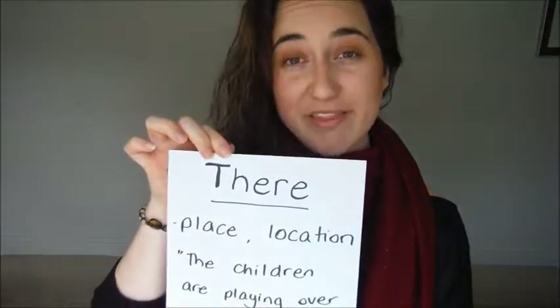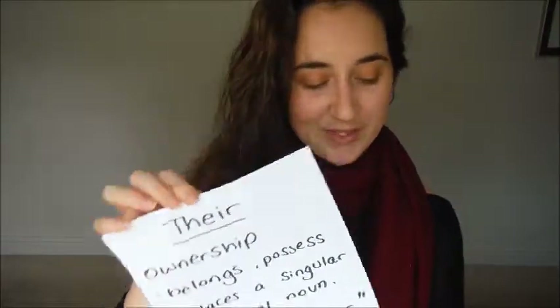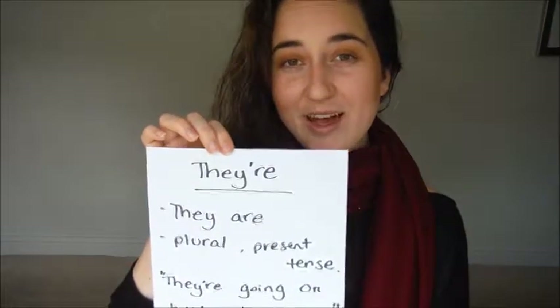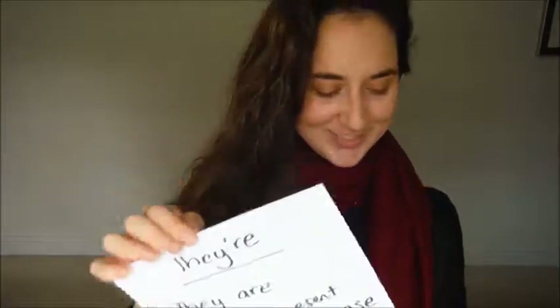So just to summarize, we have three different ways of saying there in the English language. They are all pronounced the same, but they have different meanings. There, as in over there. We have their, as in ownership or possession of something. And we have they're, as in they are — they are going on holiday, they're going on holiday. So thank you for watching and I hope you have a better understanding of the word there.